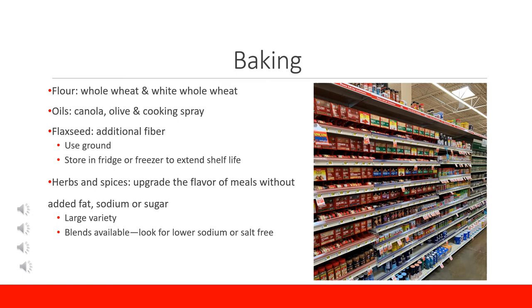The baking aisle has all the essentials to make your favorite baked good and season your favorite savory dish. When baking, there are more options than just white all-purpose flour — there is also whole wheat or white whole wheat flour. In recipes that call for white all-purpose flour, you can swap out one third of the amount with whole wheat flour. White whole wheat flour can be swapped one-for-one with white all-purpose flour. Canola and olive oil have heart-smart unsaturated fatty acids which we want more of in the diet. Avoid or limit solid fats such as lard because they are high in saturated fats which can cause problems for our heart and arteries.